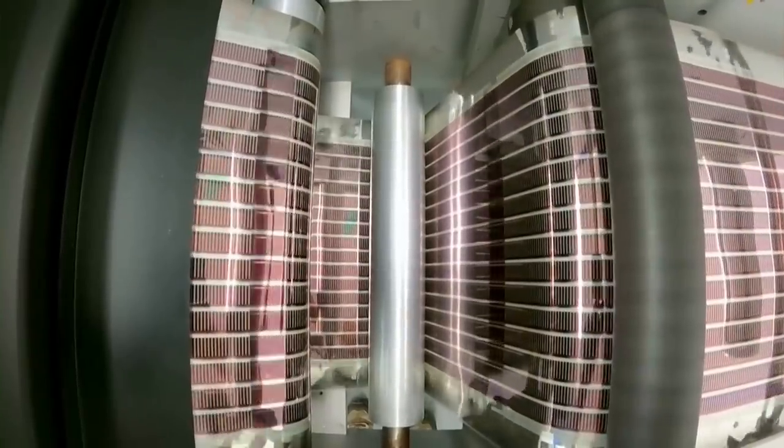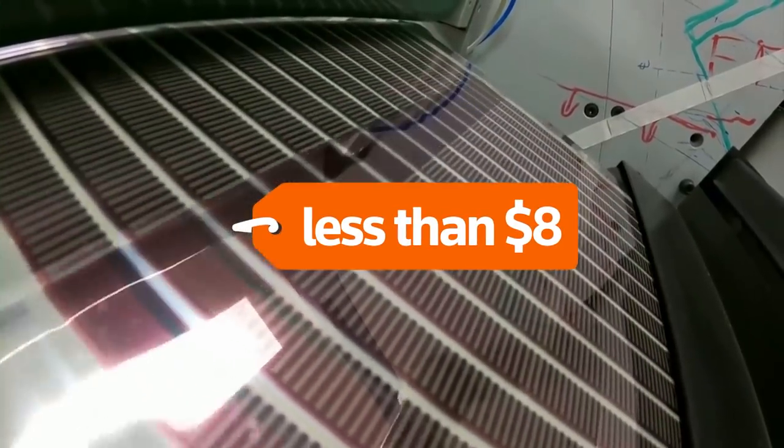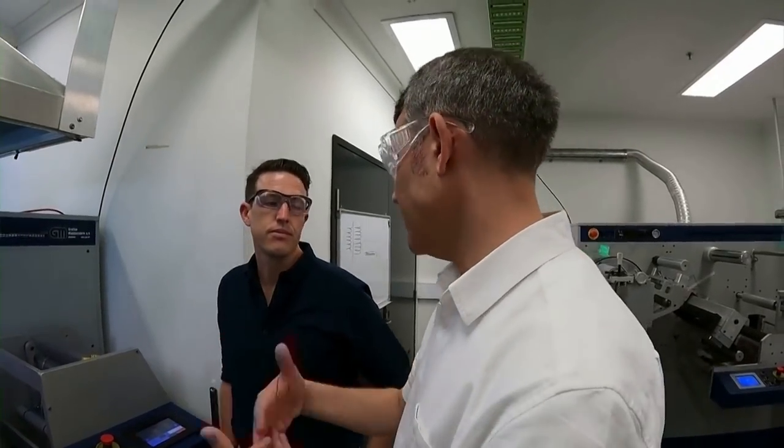Printed solar is a lightweight, laminated PET plastic that can be made at a cost of less than 8 US dollars a square metre. The panels are made on a commercial printer originally used for printing wine labels.